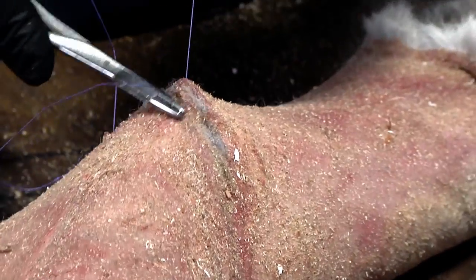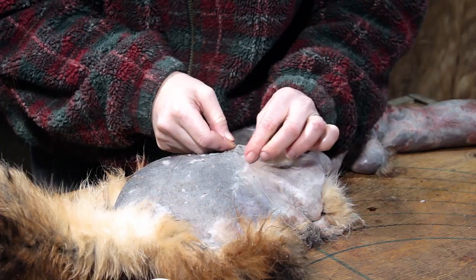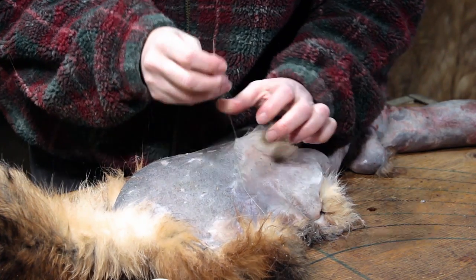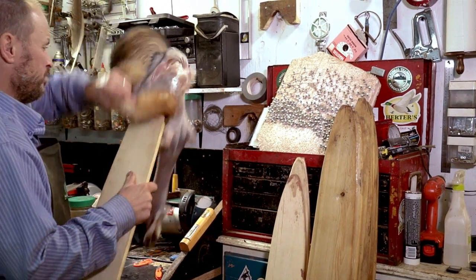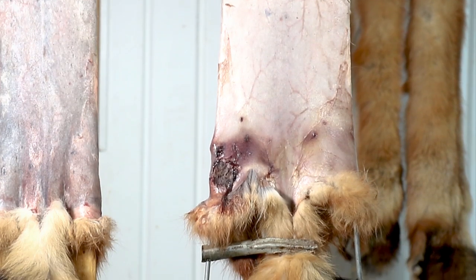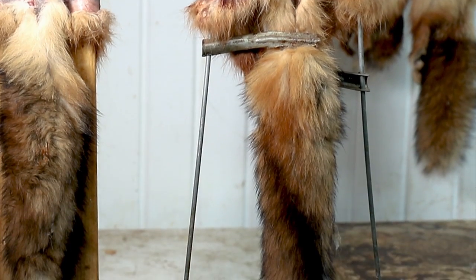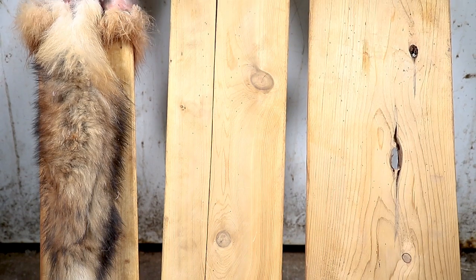If the fur has holes, they must be sewn before boarding. The important thing is to sew any hole that is larger than a small coin. For canids, wood boards are preferred for the drying process. Wet leather tends to stick to wire stretchers, which takes longer to dry and may result in tainting on the sides of the pelt. Wooden boards are therefore preferred.